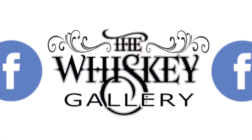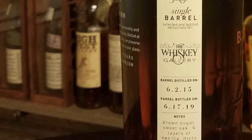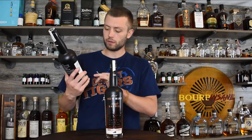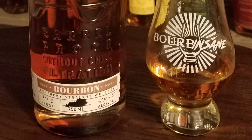It was distilled on 6/15 and barreled on 6/17/19, so just over four years for that. The proof on this bottle is 111.3, which is very good. I'm excited to try this and I'll put out a full review.